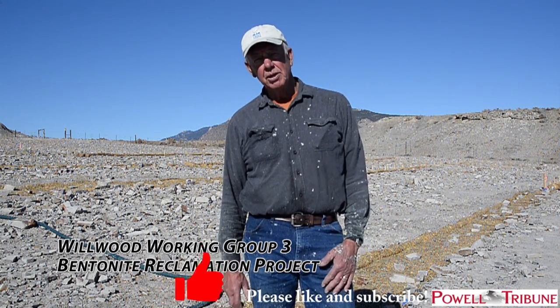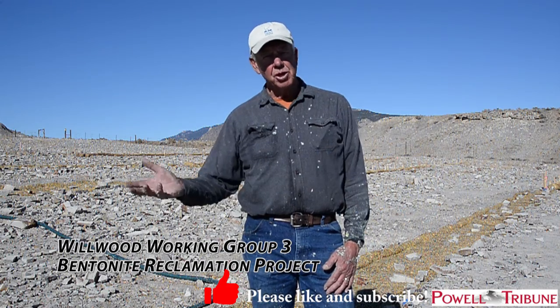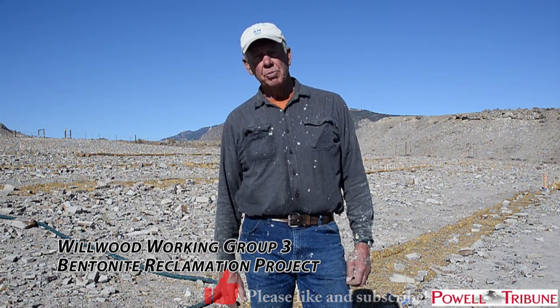My name is Dave Sweet. I'm with the East Yellowstone chapter of Trout Unlimited. That group is also part of a bigger group called the Willwood Working Group No. 3.